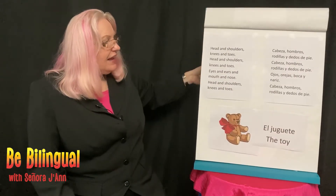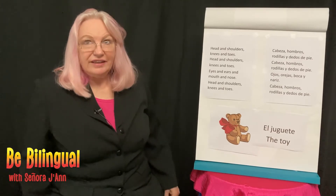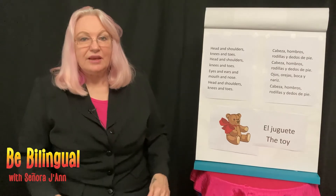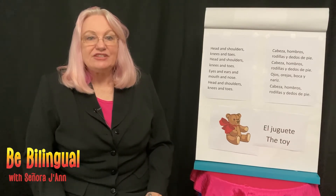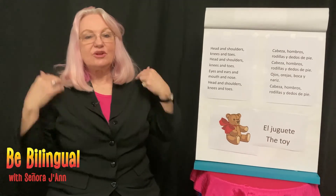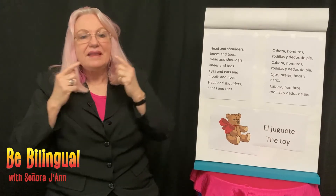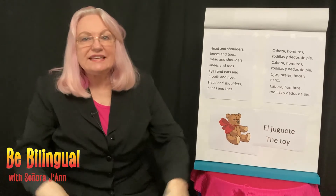I want to invite you to do a game with me that goes to a song. It's called Head and Shoulders, Knees and Toes. We'll sing it first in English, then we'll sing it in Spanish. Head and shoulders, knees and toes. Head and shoulders, knees and toes. Eyes and ears and mouth and nose. Head and shoulders, knees and toes.